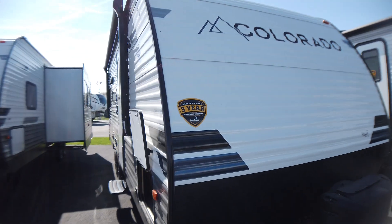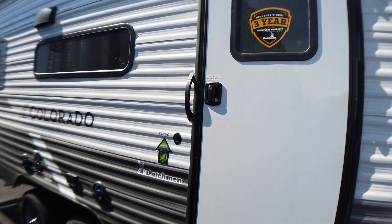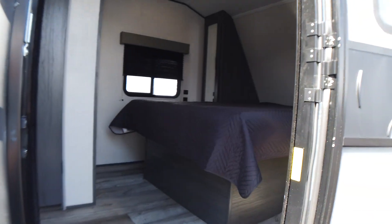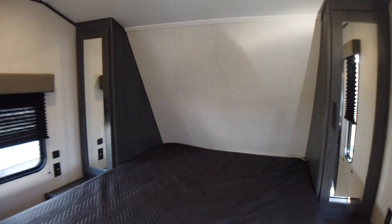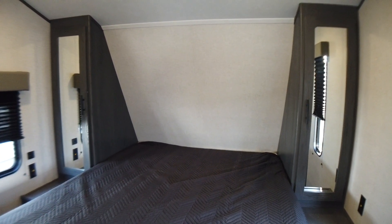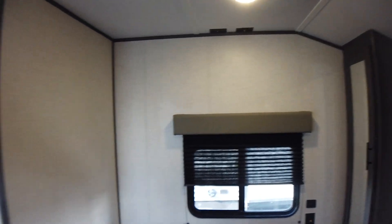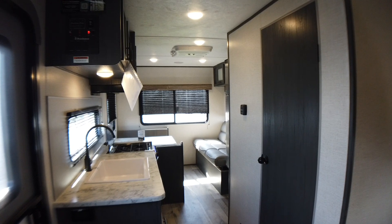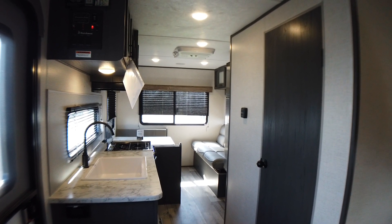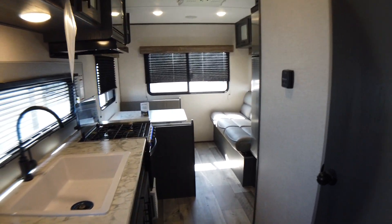We come around back to the door side and we're going to take a quick look inside. You're going to see the front island queen bed with wardrobe storage on both sides and a place for a TV on the wall. Panning from the very front to the very back, you'll see that really unique floor plan with a sofa on your right that makes a bed, and a dinette on your left that makes a bed as well. This unit will sleep up to six people.